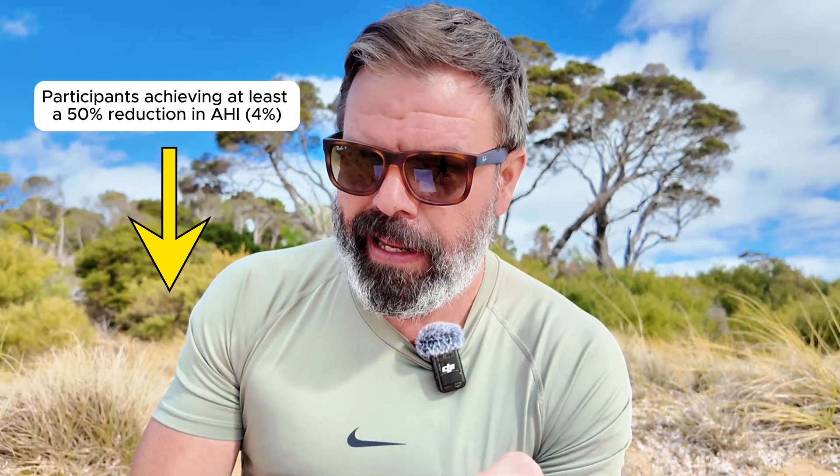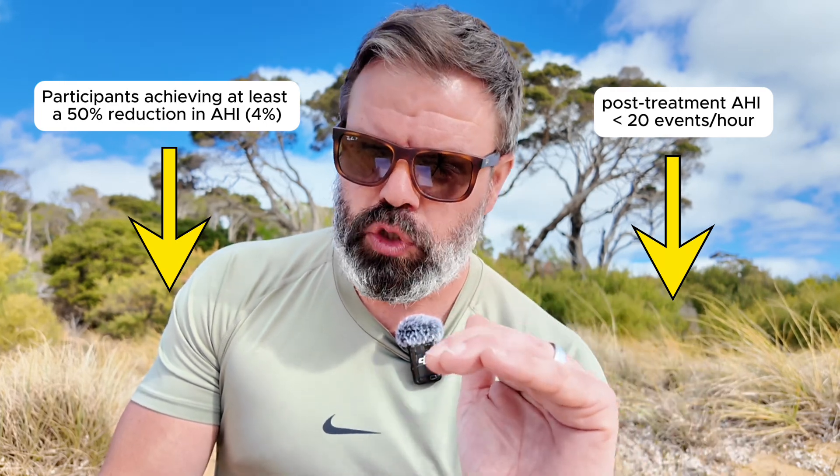Let's discuss the primary outcomes. They set the success bar very, very low. What they were trying to achieve was a 50% reduction in the apnea-hypopnea index — that's how many respiratory disturbances a patient experiences on average per hour per night. And they wanted to get that AHI number to less than 20.